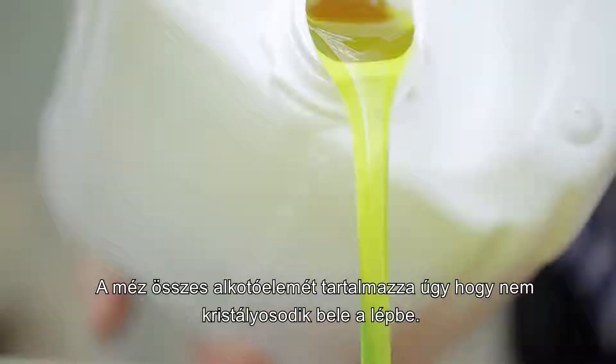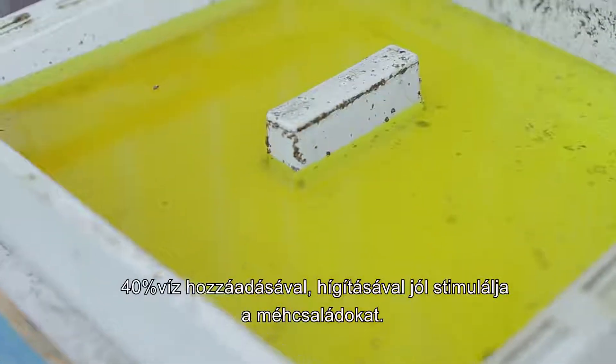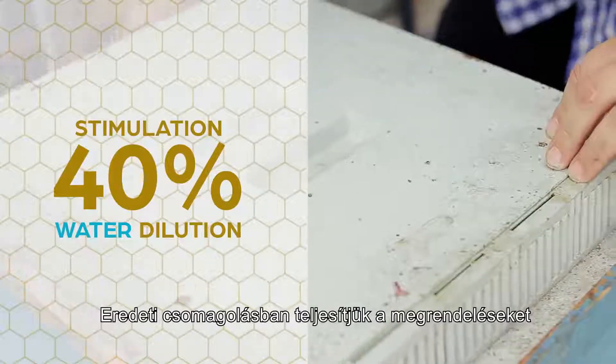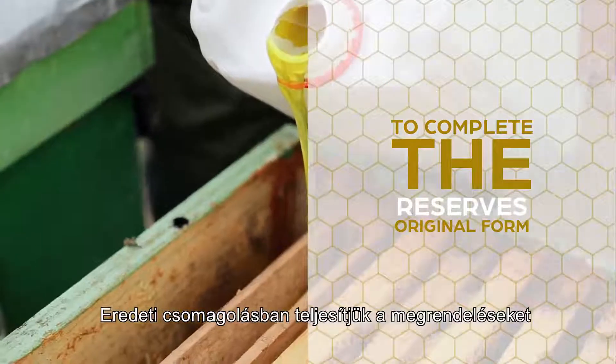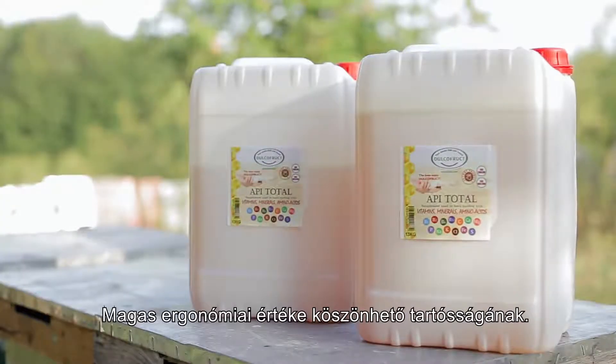It contains all the ingredients of honey without crystallizing in the hive. It can be easily used to stimulate the colony with a 40% water dilution. For completing the reserves, it is used in its original form. It has high ergonomics due to its durable and fast packaging.